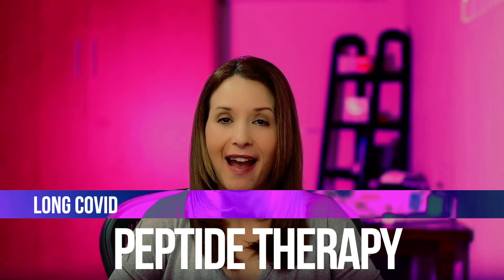Peptide therapy for long COVID. This is Jacqueline, and I'm back with my next video. Today I'm going to talk about peptides.